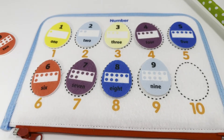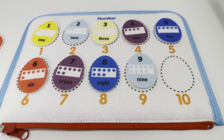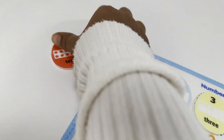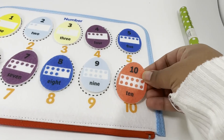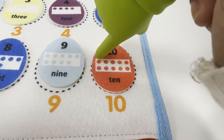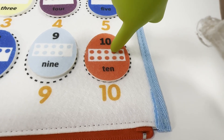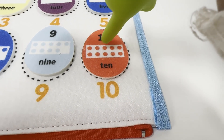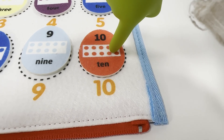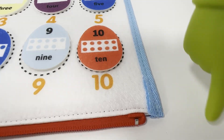We're almost there. Are you ready for the last egg? Last egg is number ten — it's the color red. It says number ten on it. Let's count the number of dots now. One, two, three, four, five, six, seven, eight, nine, and ten. Ten red dots for number ten red egg.